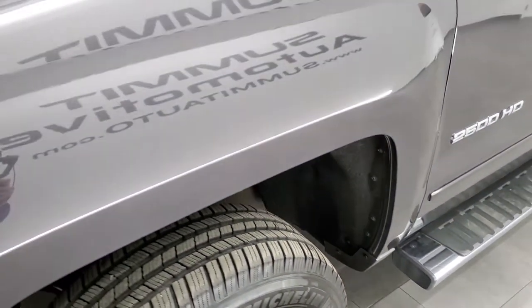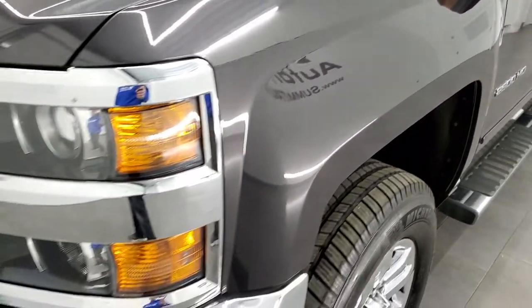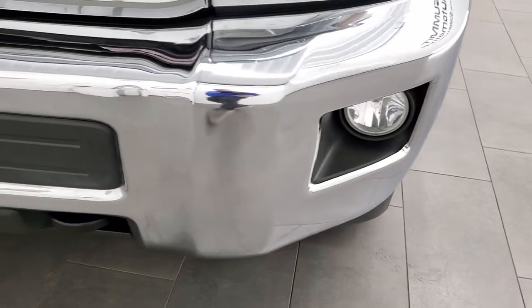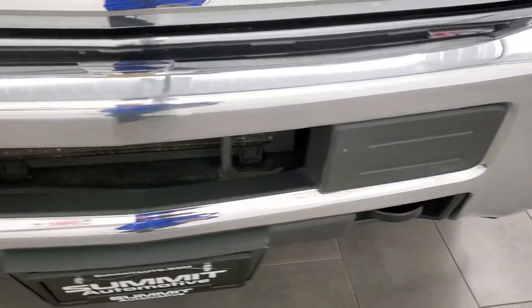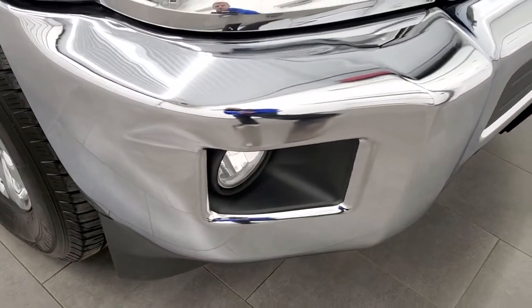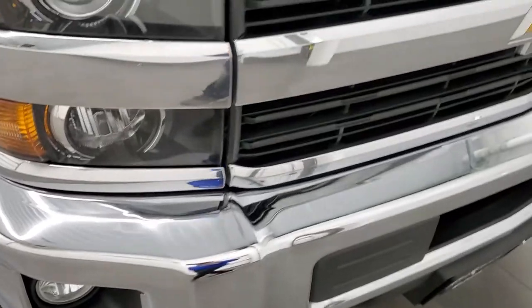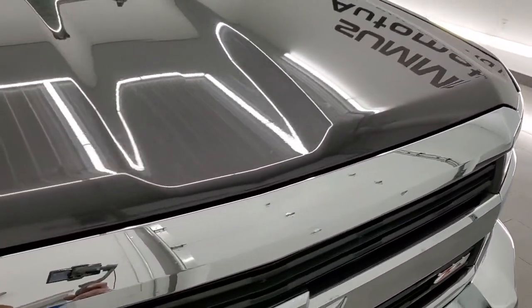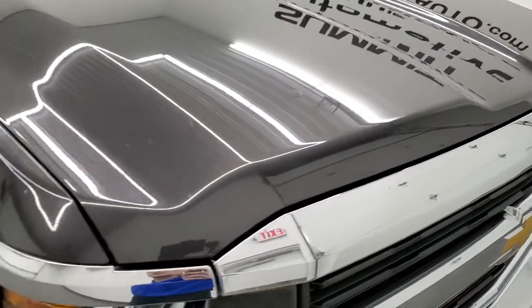The front fender has no dents or dings. It comes with the projector lamp headlamps and factory fog lights. The front bumper is in pretty nice condition with just a couple little dings, but nothing too major. The grille is in perfect condition, and the hood is in really nice shape with no major dents or dings.